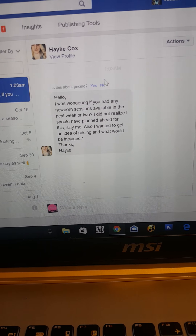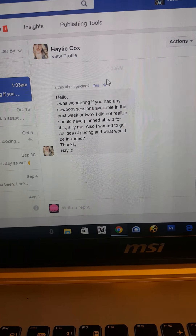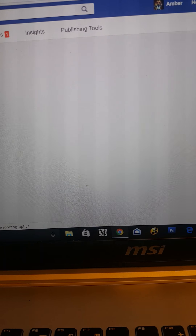I photograph most of my newborns when they're between four and six days old. Sometimes they're a little bit older.